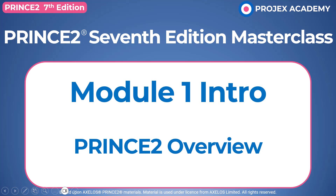Hello, this is Dave from Projects Academy. Welcome to our Prince2 7th Edition Masterclass. This is a very short video providing you with an introduction to Module 1 of the 18 modules that you'll be learning with. Naturally enough, this is called the Prince2 Overview.